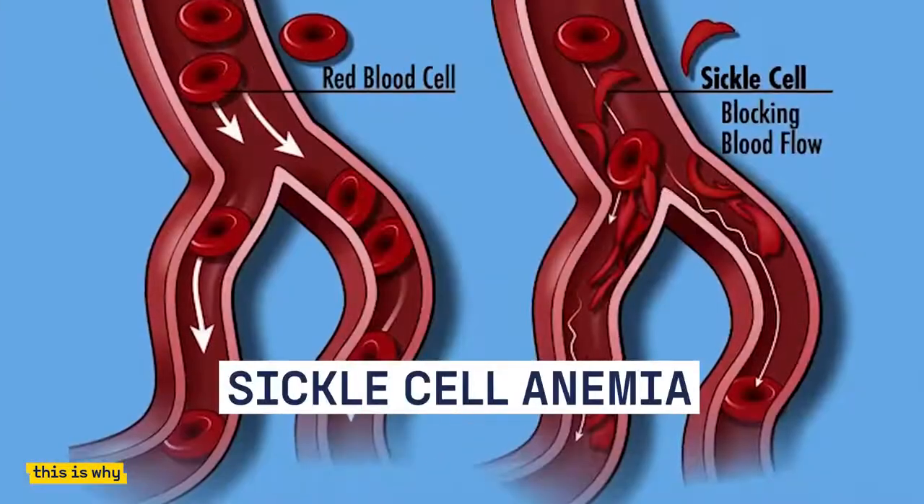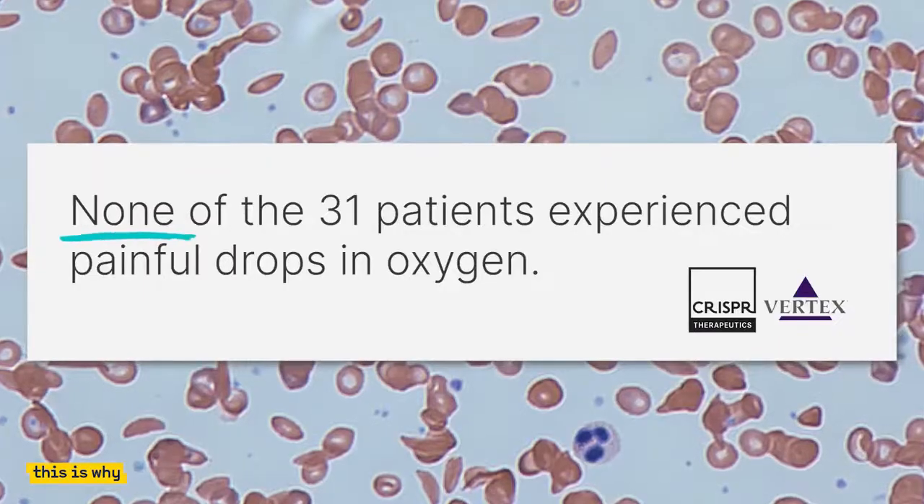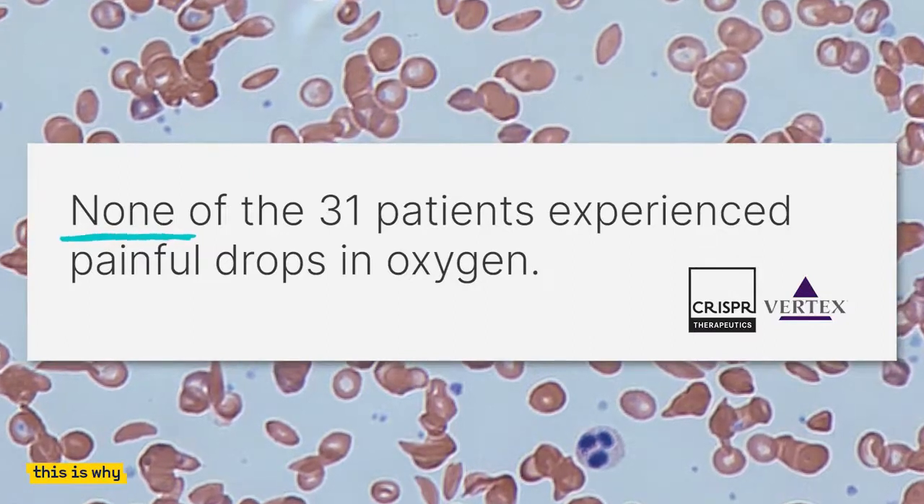Various diseases are also being treated the same way. This includes sickle cell anemia, where a recent trial revealed that none of the 31 patients experienced painful drops in oxygen that would have normally sent them to hospital.